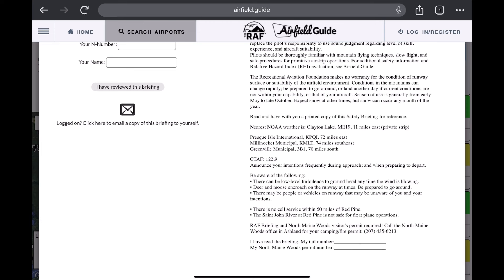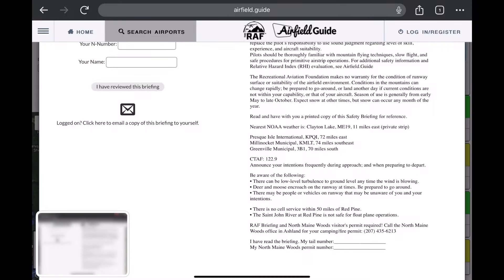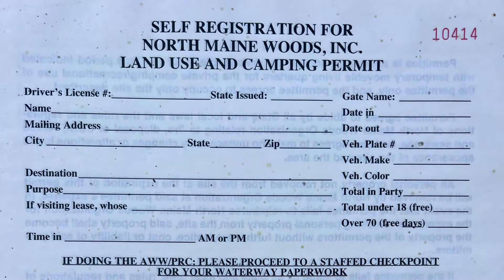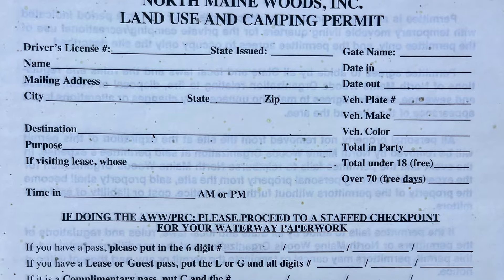There are also some notes, warnings, and cautions. At the bottom of the briefing guide, you're going to see a comment about the North Maine Woods Visitor's Permit being required. When I called the North Maine Woods office in Ashland, they had no clue what I was talking about. But I was able to get a copy from one of the guys that drove in — this is what the permit actually looks like that you're required to get.